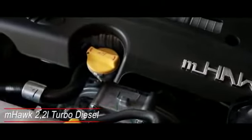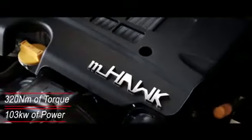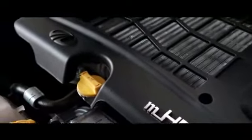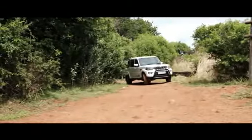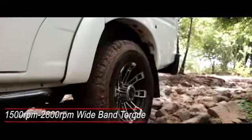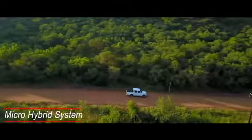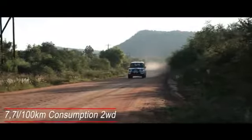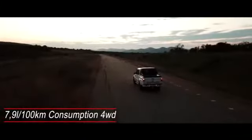The Mahindra Pickup Double Cab is powered by the M-Hawk 2.2-litre turbo diesel engine that produces 320 Nm of torque and 103 kW of power. This engine features turbocharging and common rail direct injection. Its intelligent engine mapping ensures that the torque is available in a wide band from 1,500 rpm to 2,800 rpm. All Pickup Double Cab models are equipped with Mahindra's micro-hybrid system for improved fuel consumption, tested at 7.7 litres per 100 km for 2-wheel drive models and 7.9 litres per 100 km for 4-wheel drive models.